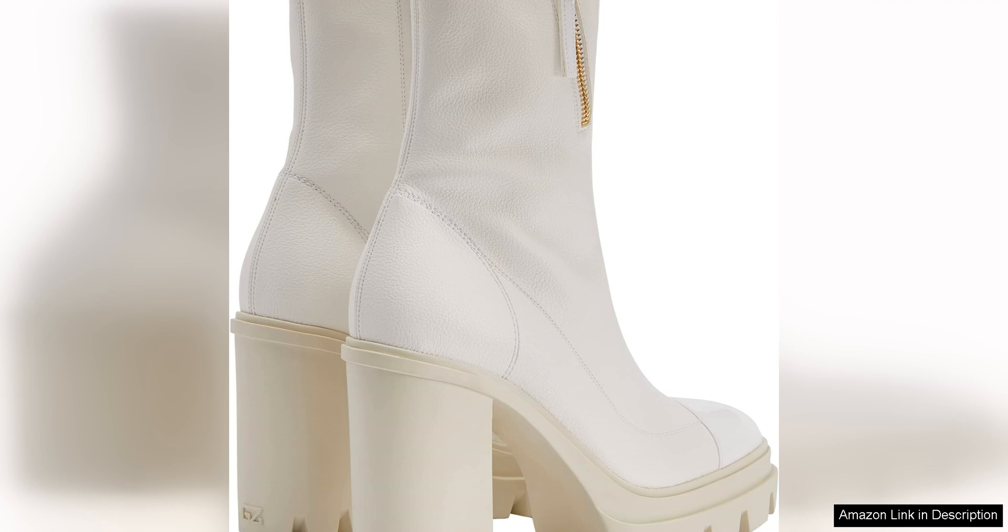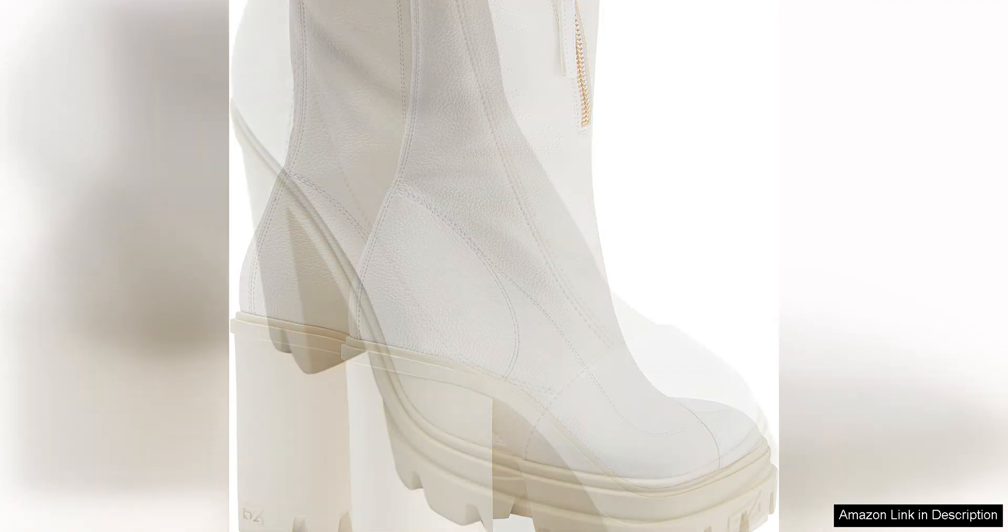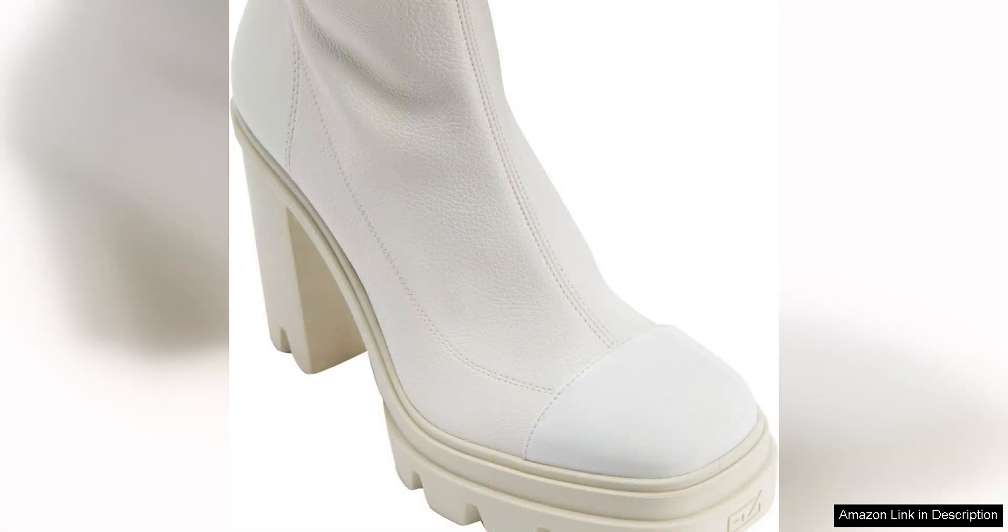While these boots may be a bold choice, they are surprisingly versatile and can be styled in a variety of ways. Pair them with a sleek mini dress for a night out on the town, or dress them down with a pair of skinny jeans and a cozy sweater for a chic and casual look.